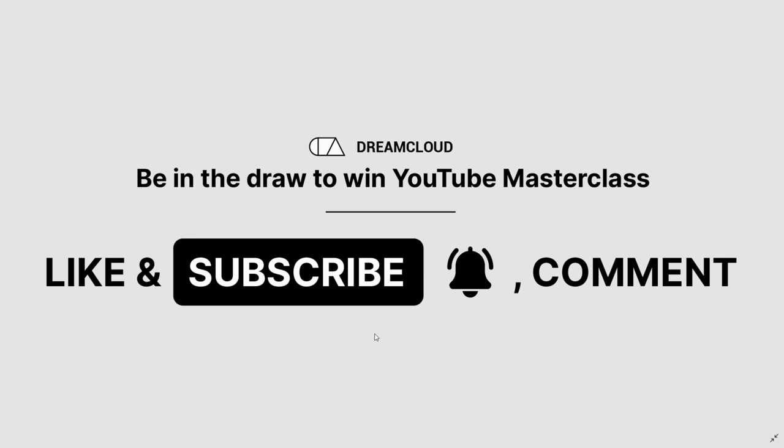Before we get started, make sure you hit the like button, subscribe to the channel, and comment down below with any questions or any other video requests that you have. If you do all three of those things, you'll be in the draw to win my YouTube Masterclass course, which is packed with everything you need to know about how to launch, grow, and monetize a YouTube channel in multiple ways.